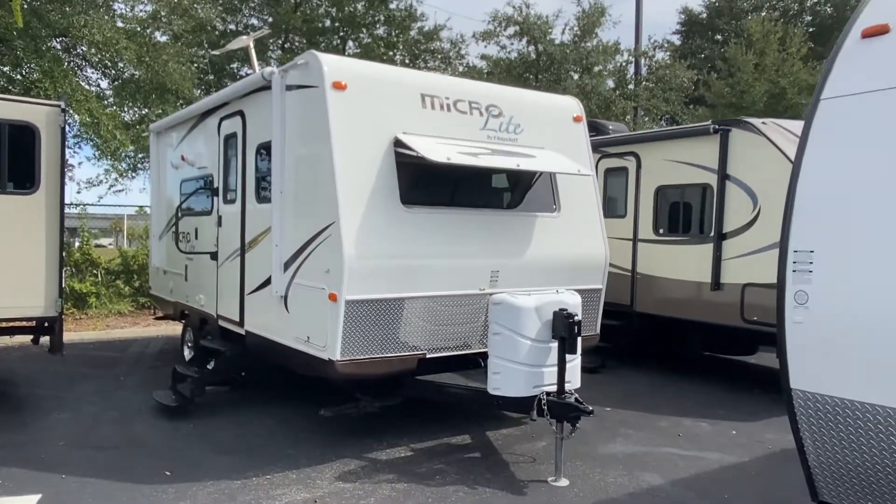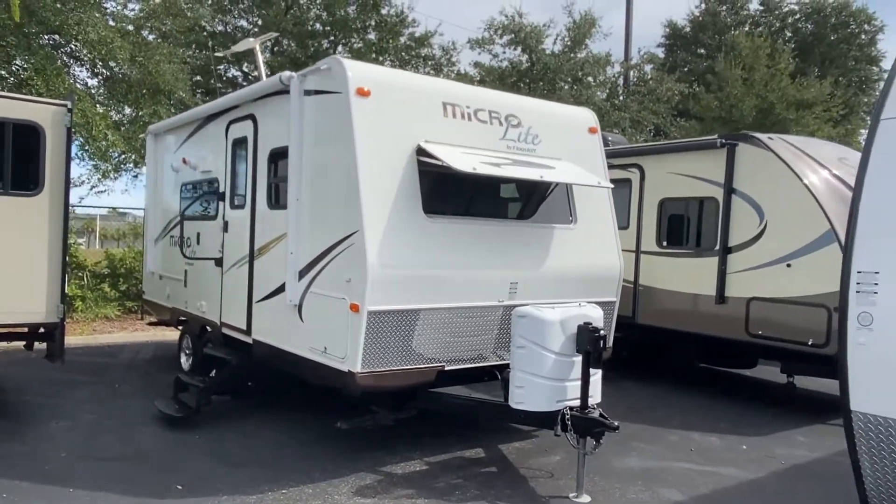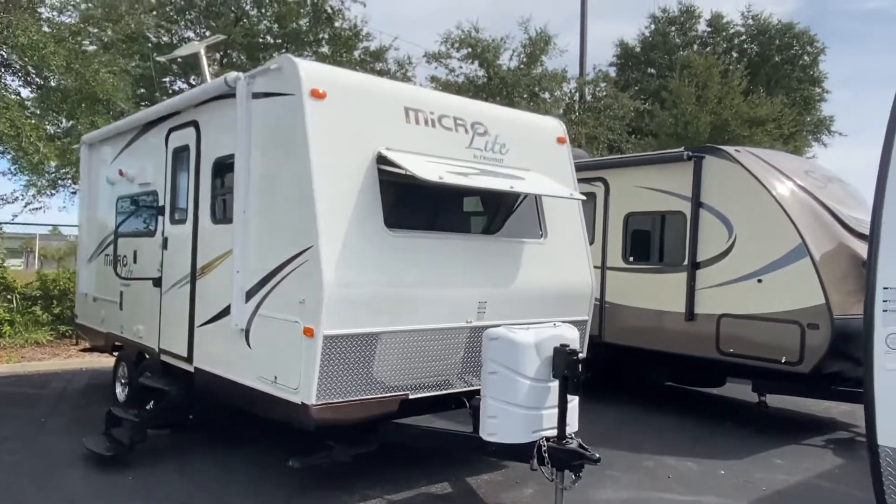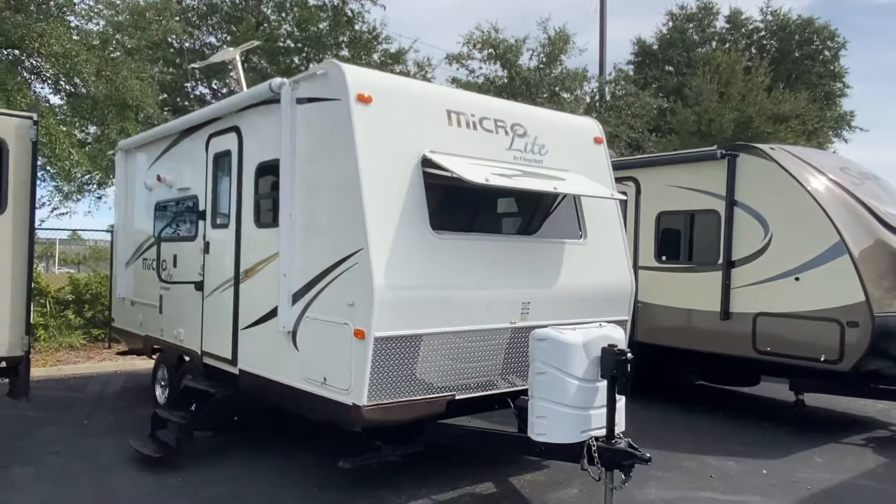Hey Adela and Dan, this is Jake here at Travel Camp on Beach and Southside Boulevard here in Jacksonville, Florida. I'm just going to make this short video and kind of walk through the 2015 MicroLite.